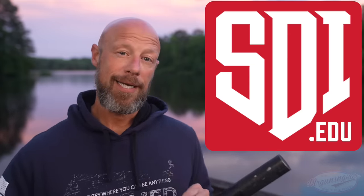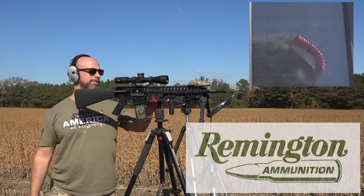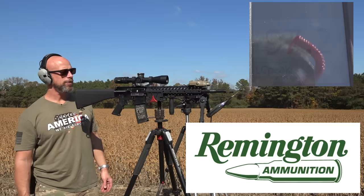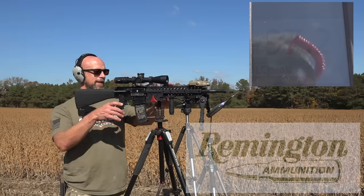Now let's head out to the range, set this thing up, and test the actual decibel reduction — and then come back and go over the details of the silencer, the mounting system, and those sorts of things. We've got the Centurion Mark 12 mounted up here, 1.6 meters off the ground. The actual meter itself is one meter to the left. We have some Remington .223 in there, and we'll see what we get.